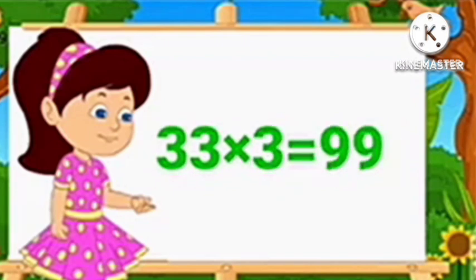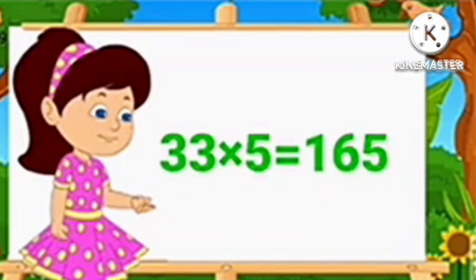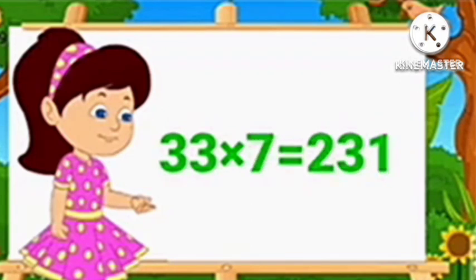Table of 33. 33 1's are 33, 33 2's are 66, 33 3's are 99, 33 4's are 132, 33 5's are 165, 33 6's are 198, 33 7's are 231.